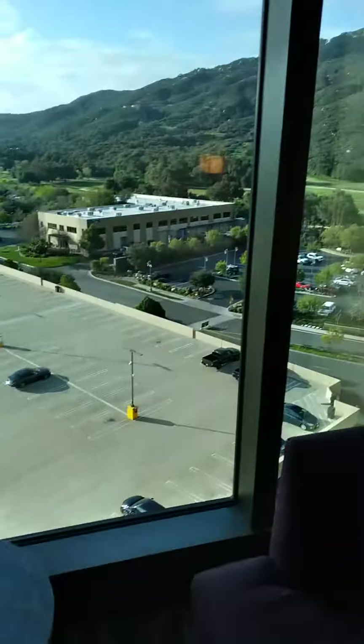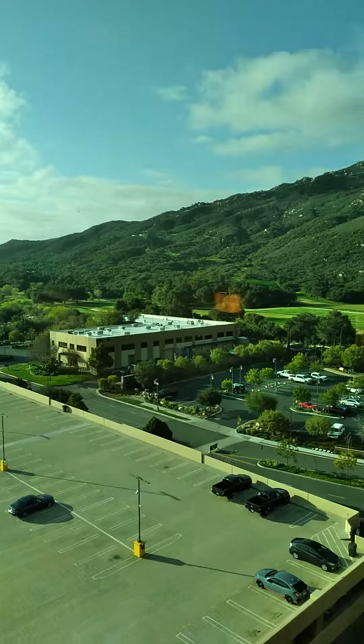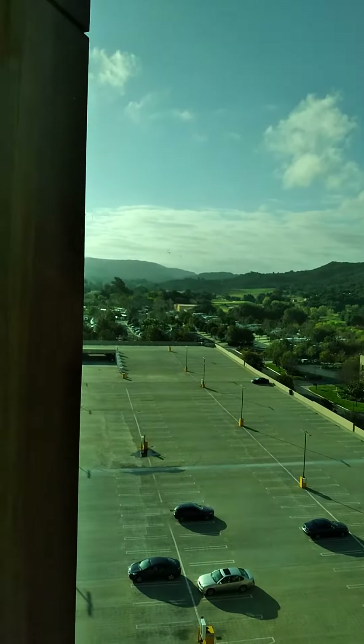One of my favorite parts is the view. You wake up in the morning, have your coffee, you watch the sun rise. It's absolutely beautiful.